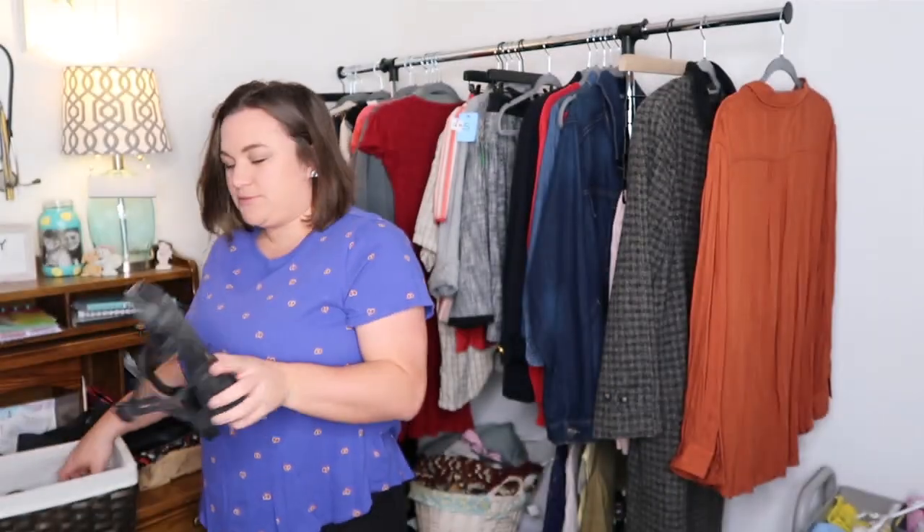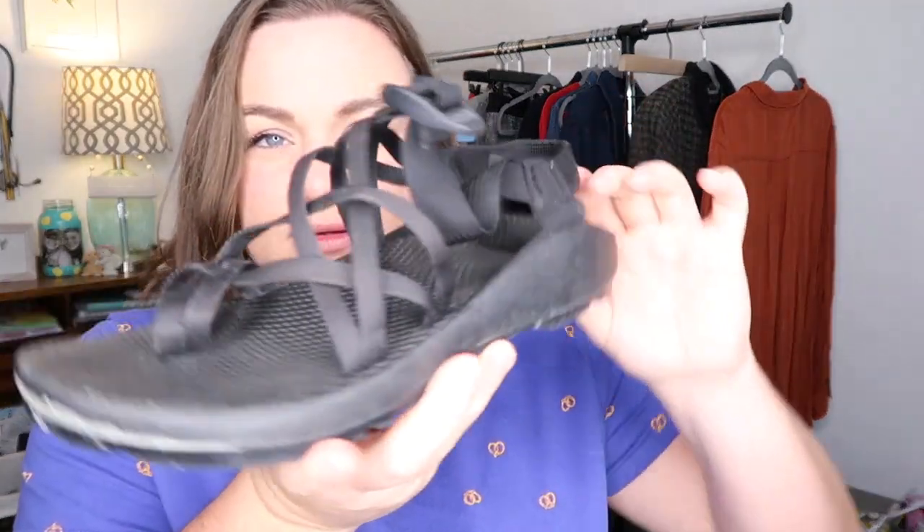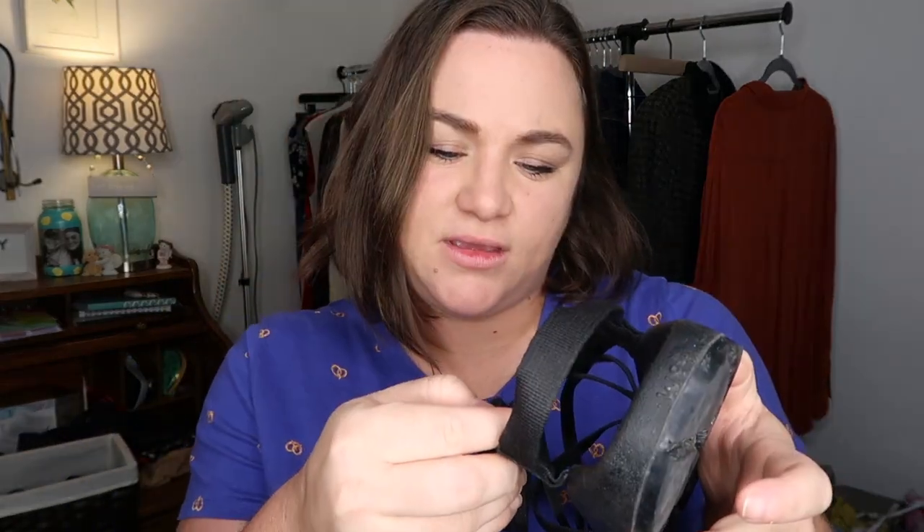Then I got some Chacos — classic style black Chacos, women's size nine. Hopefully these will sell for like $30 or $40.